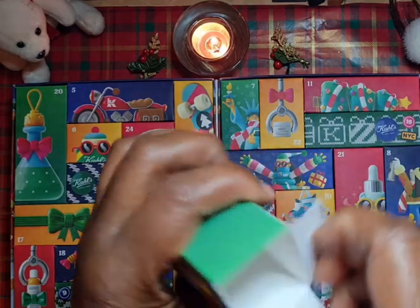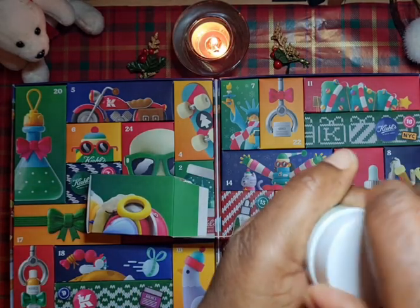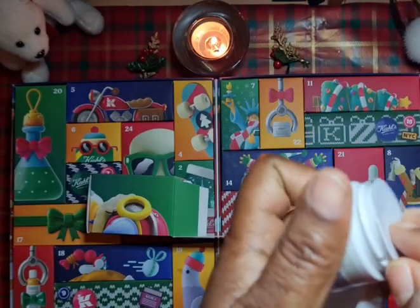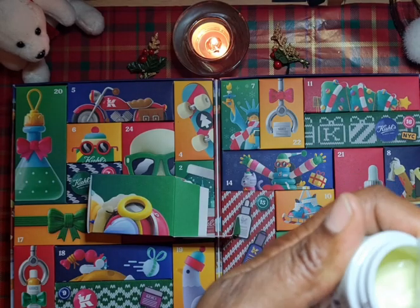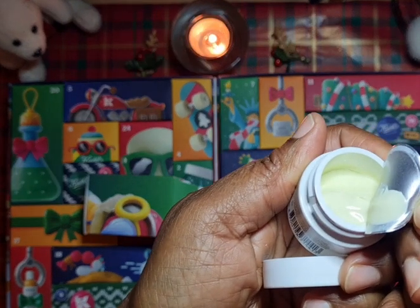Let's see what this is like. It's a good size — this is not like the mini mini jars. This is a bit bigger than the mini jar and that's why it actually has a cover. Smells really nice.